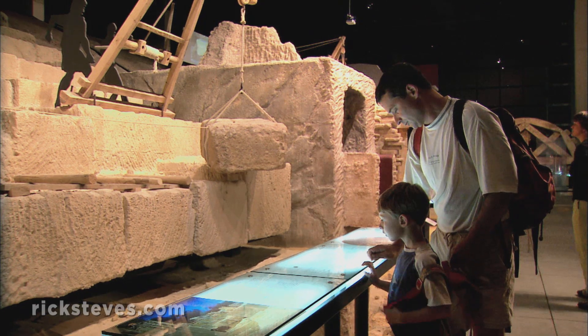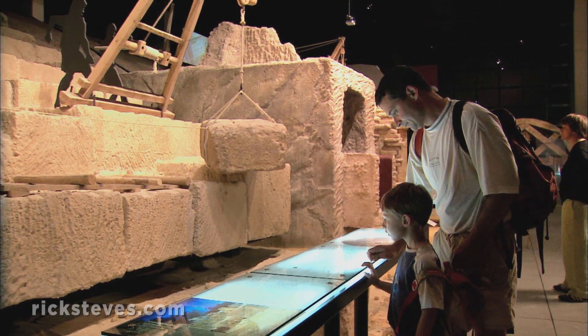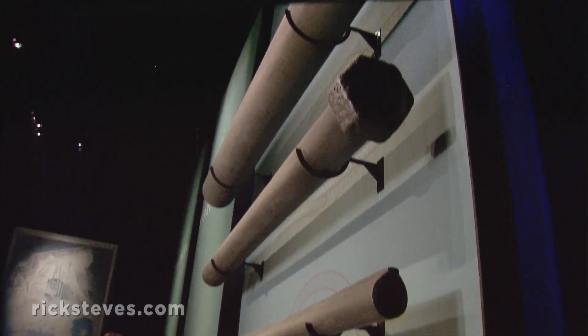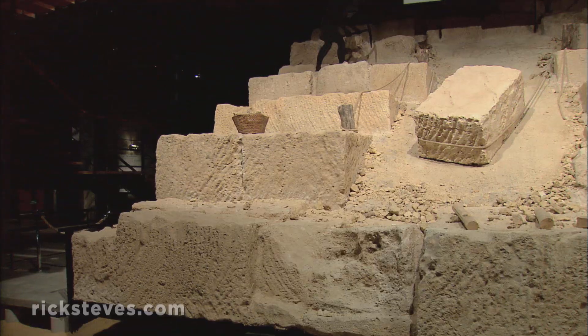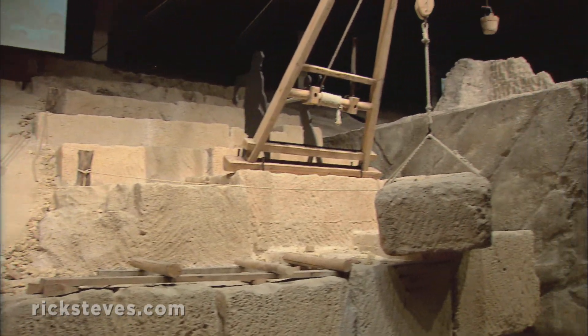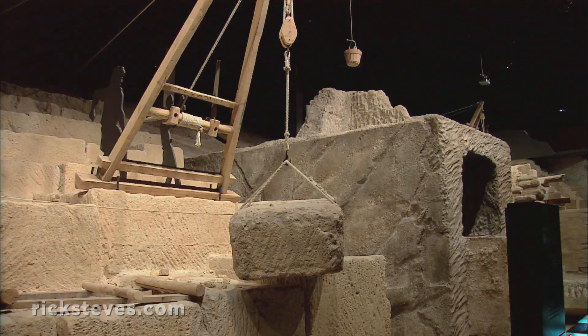The Pont du Gard Museum shows that a steady supply of water was an essential part of the Roman art of living. You'll see some very old plumbing, walk through a rock quarry, and learn how they moved those huge blocks into place and constructed those massive arches.